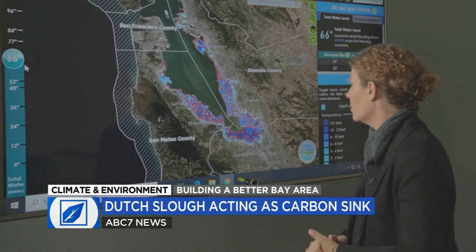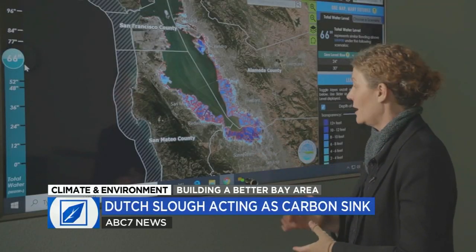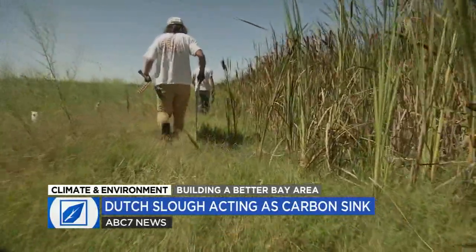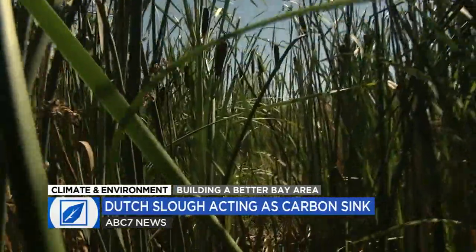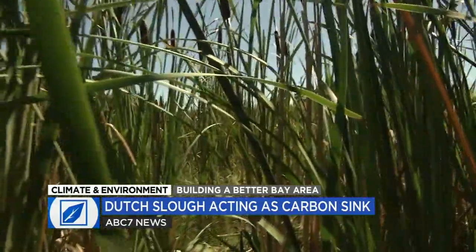Leticia Grenier has created guides for tidal marsh restoration for the San Francisco Estuary Institute. She says a key question has been whether the added restoration work is worth the time and effort, compared to less expensive strategies that allow tidal marshes to form over time — the biggest question being how long until you get those benefits coming back.